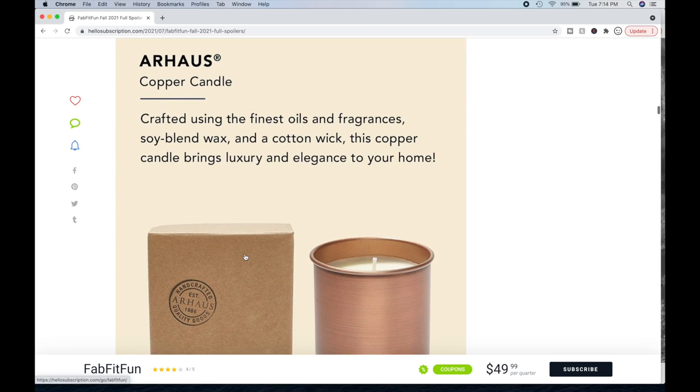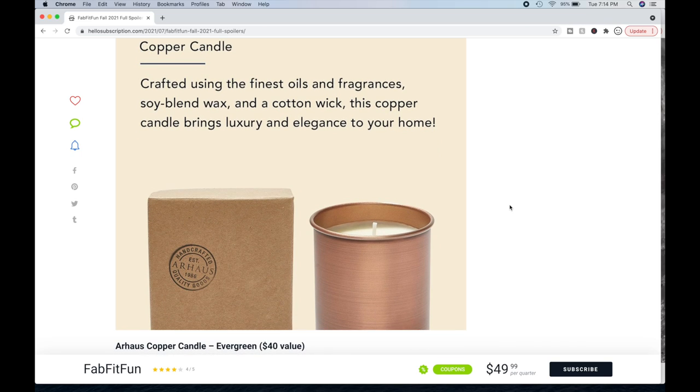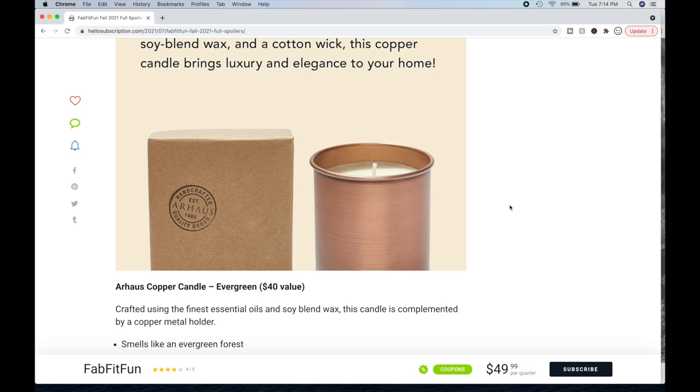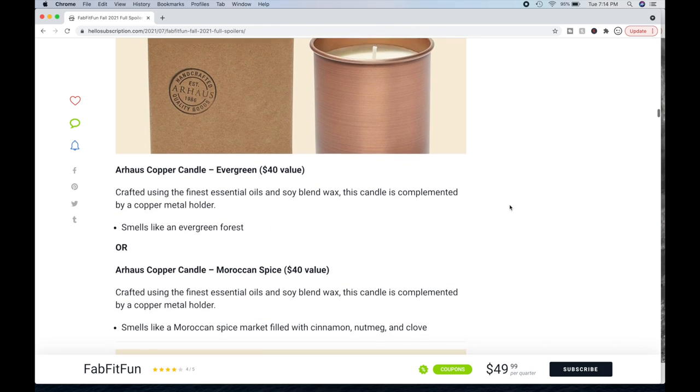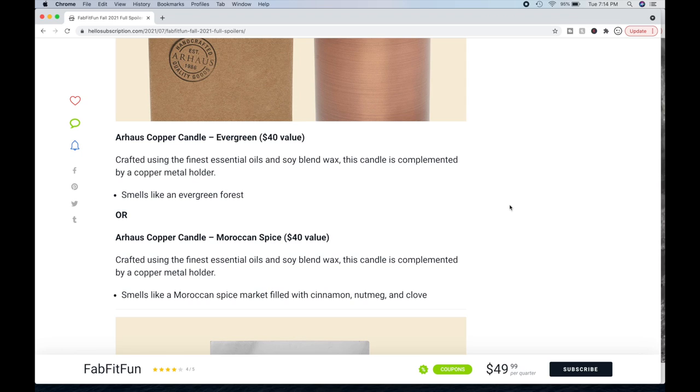Then you can get the Our House Copper Candle — same brand as the throw blanket. There are two candles to choose from. They're crafted using the finest oils and fragrances, with a blend of wax and a cotton wick. One is in the scent Evergreen — woodsy, like a forest — a $40 value. Or you can get the same candle in Moroccan Spice, which smells like cinnamon, nutmeg, and clove. I think I'd actually like both scents. Some people felt you should be able to pick both candles as one option, but you can only pick one.